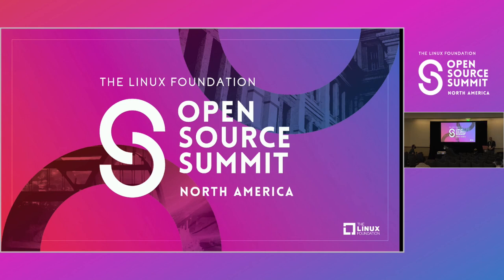Thank you everybody for your participation. Have a great conference. Please stop by our booth — we'd love to speak with you.